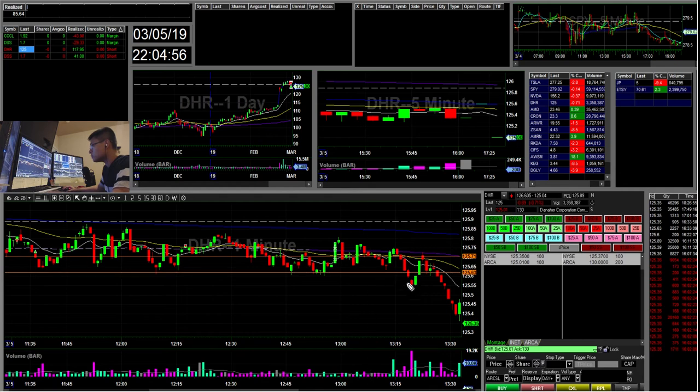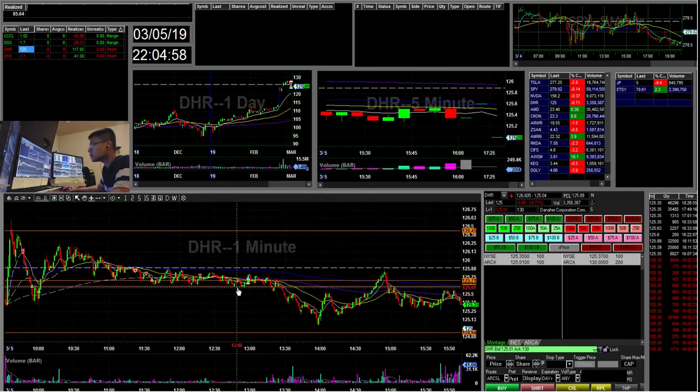Just a few minutes later it went my way. I was trying to anticipate this move but I kind of lost patience and took it off when it popped back up. It would have been a $200-$300 winner if it went earlier. But you can't always have all the trades.